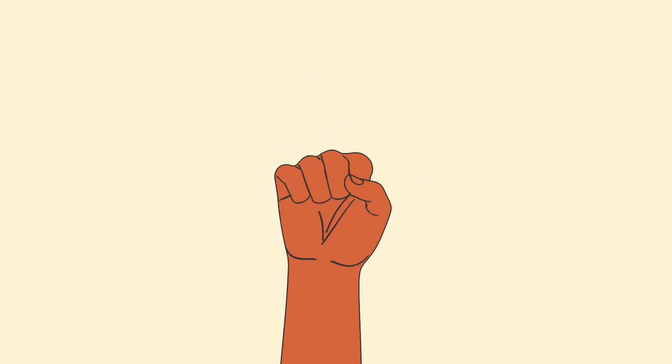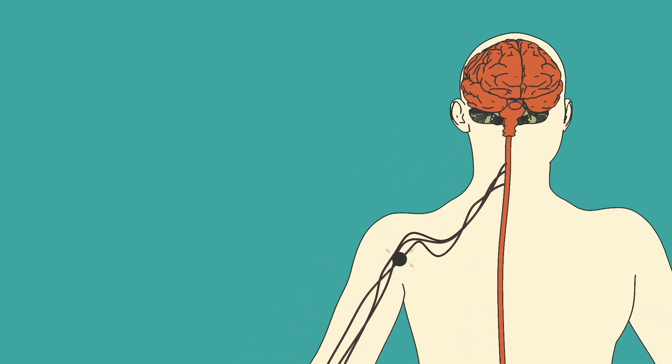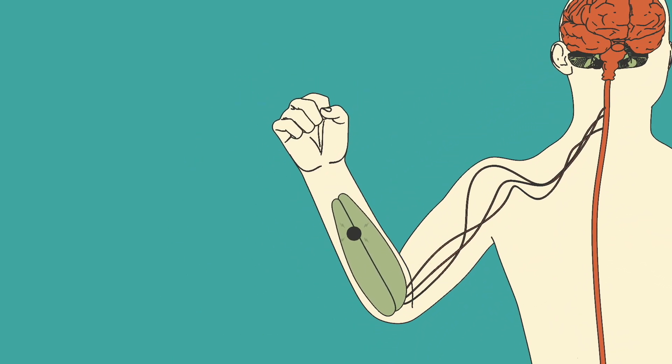In order to move our hands, electrochemical signals travel from the brain, through the nerves, to the muscles, which contract and create the intended movement.